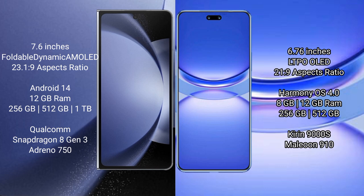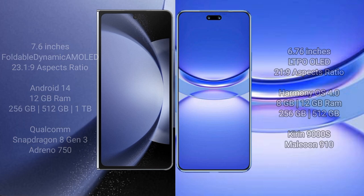The Samsung Galaxy Z Fold 6 comes with 12GB RAM and 256GB, 512GB, or 1TB internal storage, powered by a Qualcomm Snapdragon 8 Gen 3 processor and Adreno 750 GPU. The Huawei Nova 12 Pro comes with 12GB RAM and 256GB or 512GB internal storage, with a Kirin processor and GPU 910.